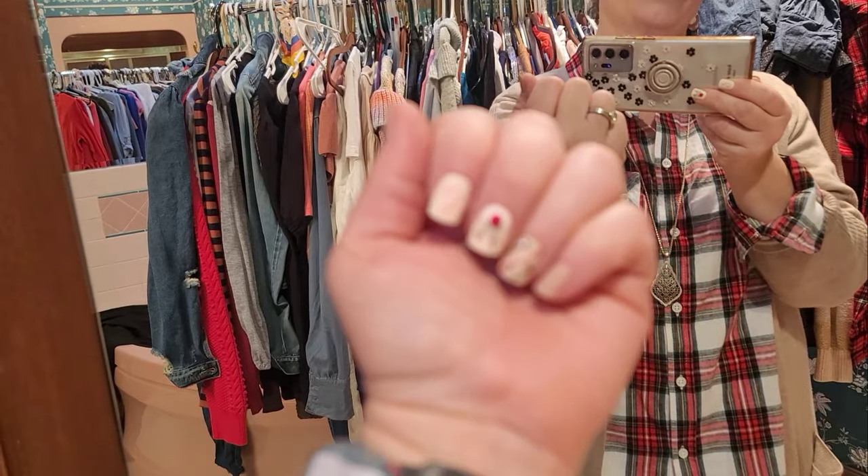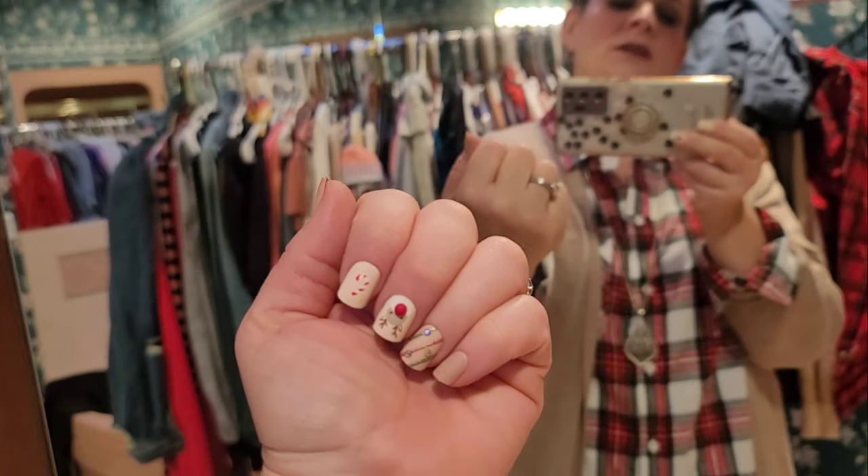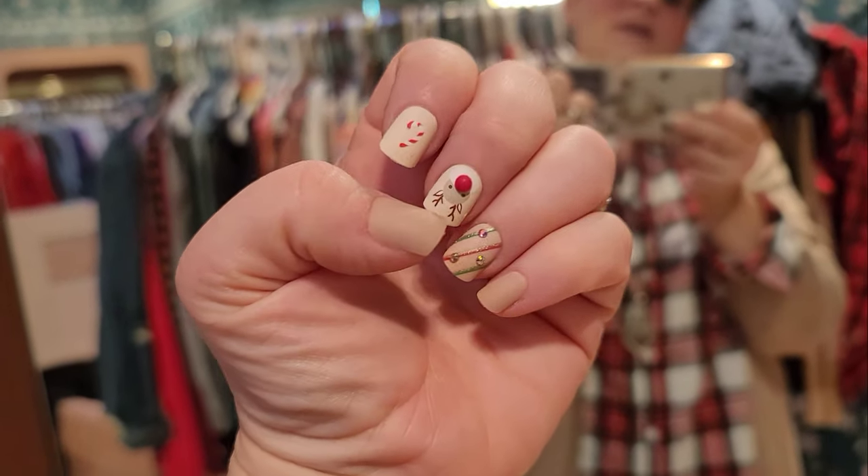My nails — let me see if I can get it to focus — yeah, it's some holiday fun nails. So yeah, that's the look for Monday, bye!